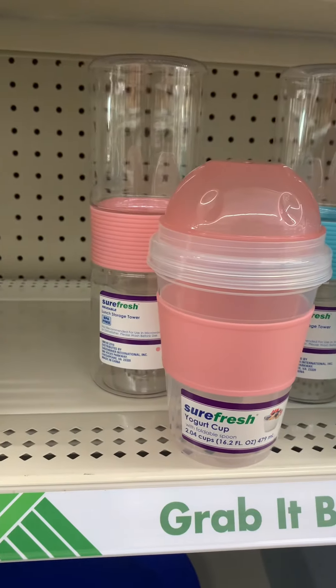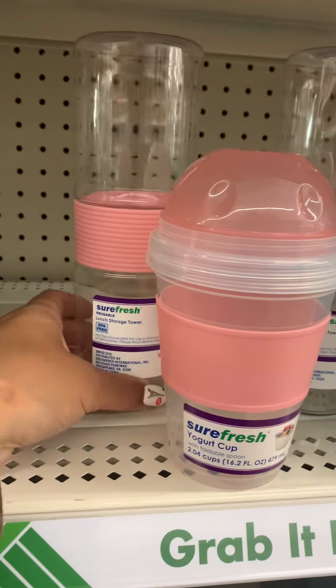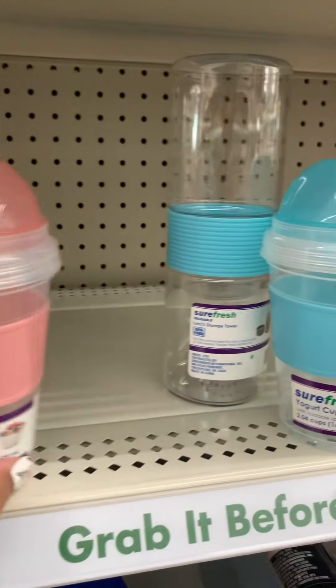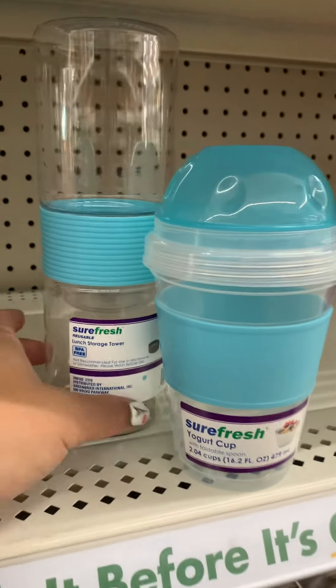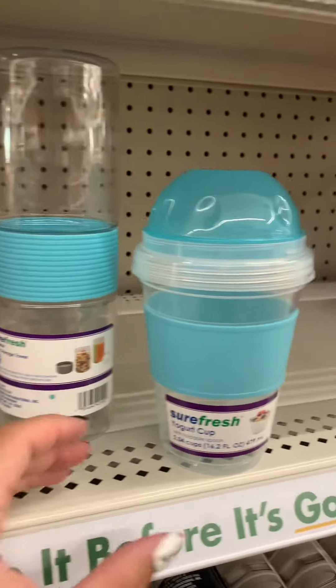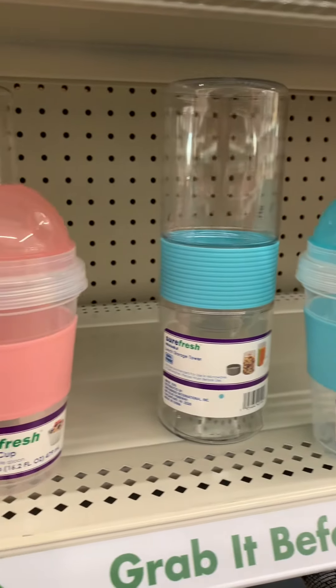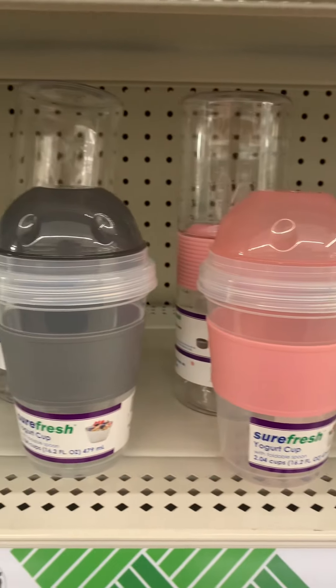They also have the lunch containers in my favorite color, pink — very springy — and then they also have it in blue. I thought that was cute and wanted to share that.